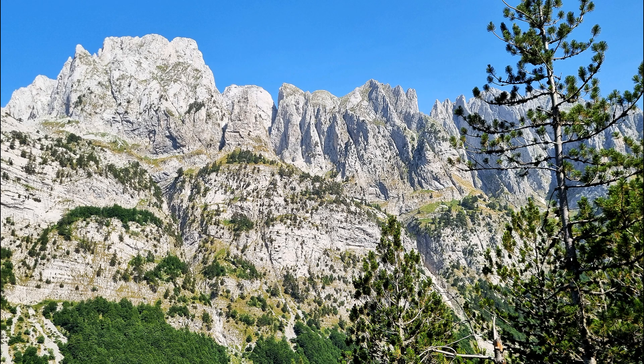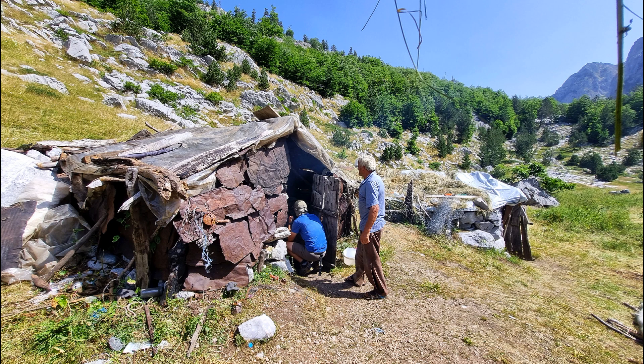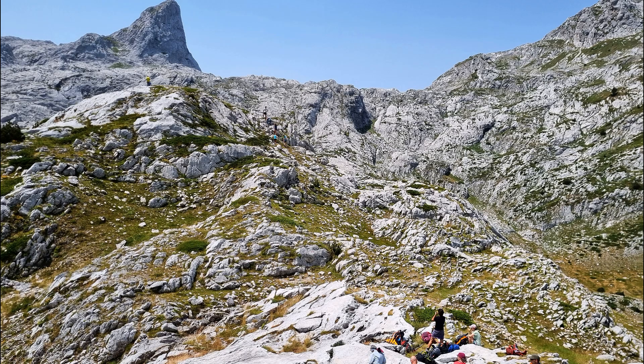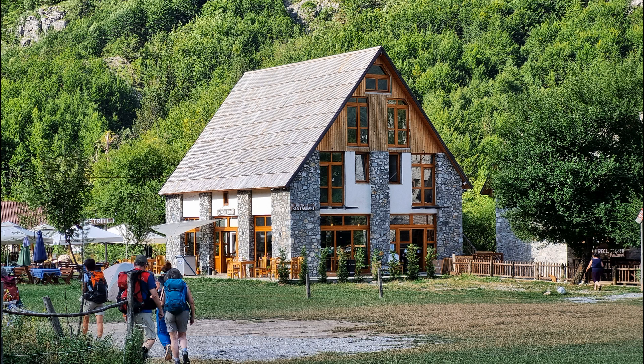There are waterfalls, there are highly eroded rocks, and occasionally there are fossils. Now that's a shepherd's hut. The shepherds were all old men. Their huts are dismantled at the end of each season and reassembled the following summer. These old men seem very happy and content.